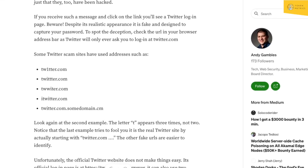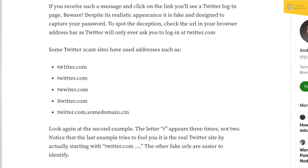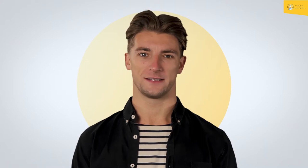Hackers may even clone popular websites like Twitter, subtly changing the domain name — for example, using "twitter.com" with a "1" instead of an "i" — on the premise that no one would notice and would enter their true login details.